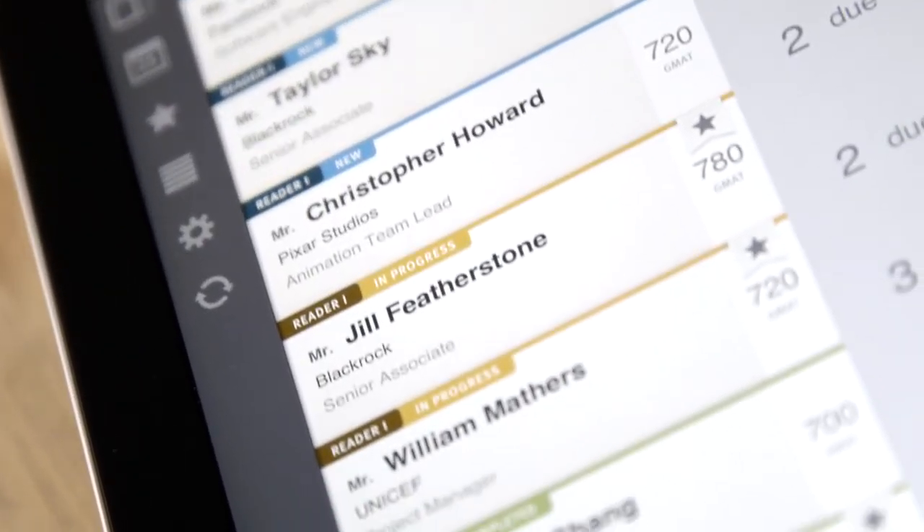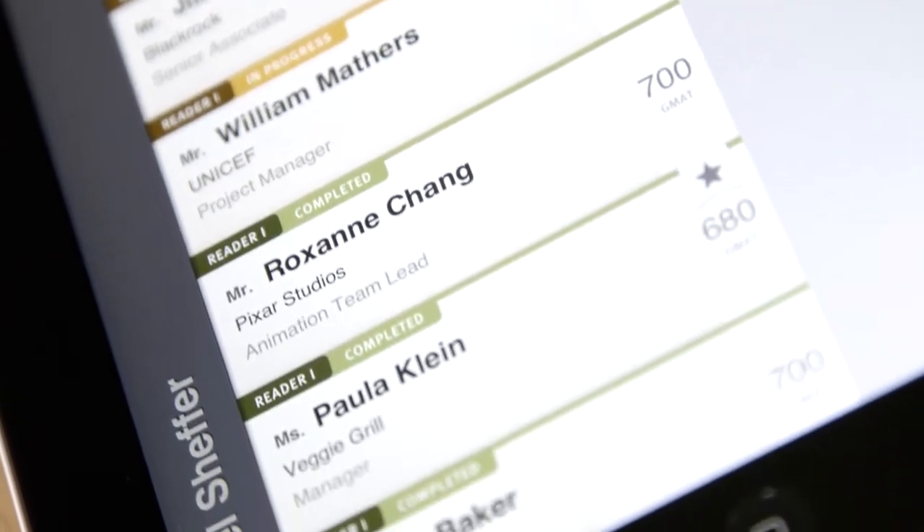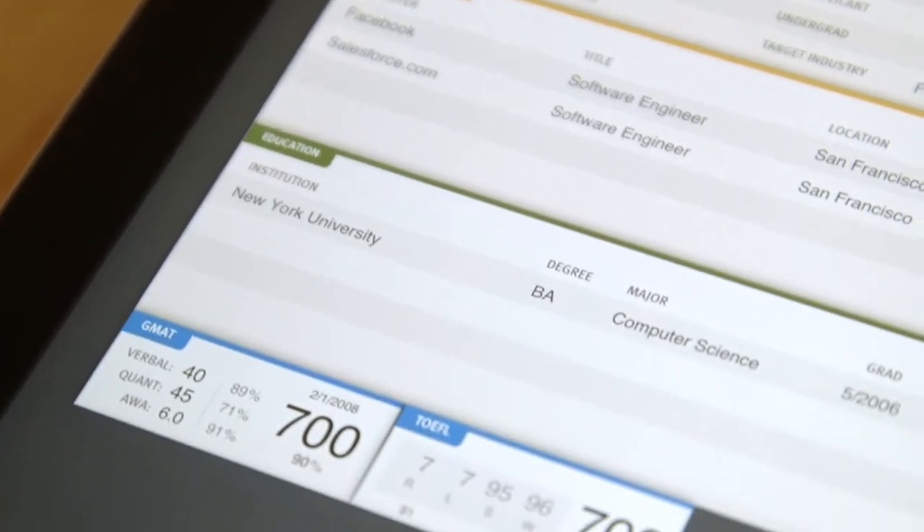Matchbox leverages the power of the iPad so you can focus on the student and their story. Using the iPad, Matchbox lets you collect information about an applicant at an unprecedented speed while getting deeper into their story.